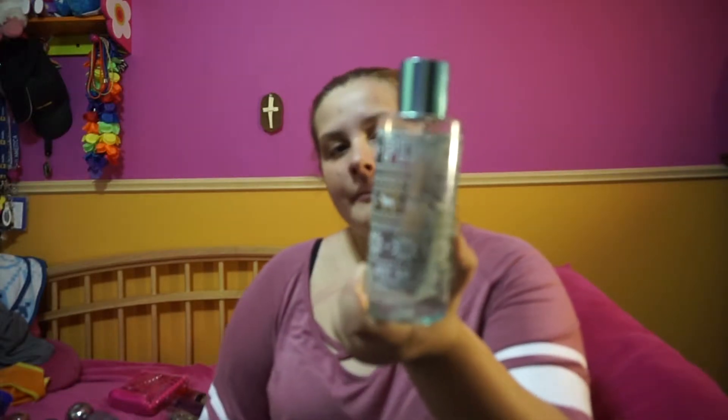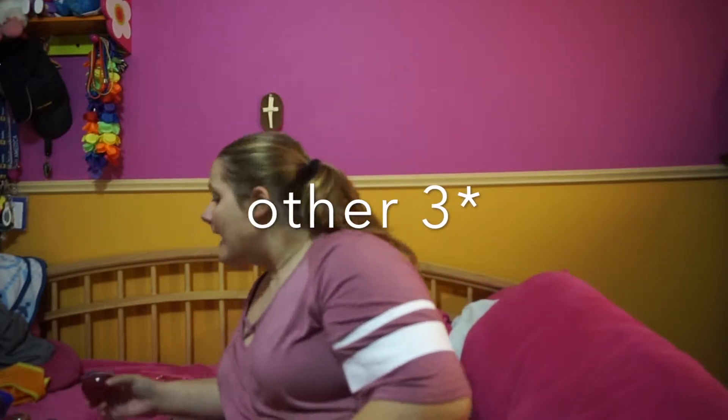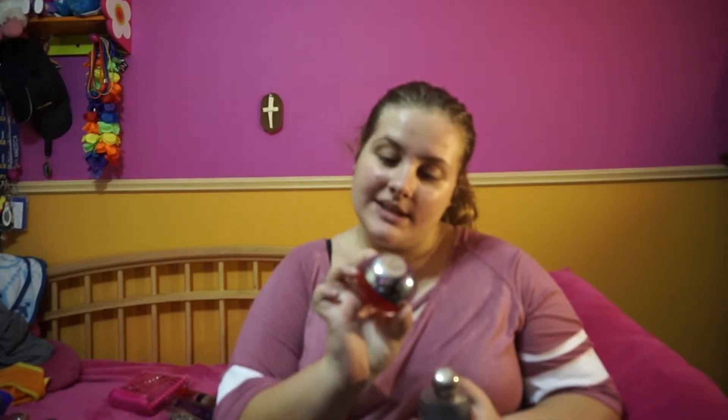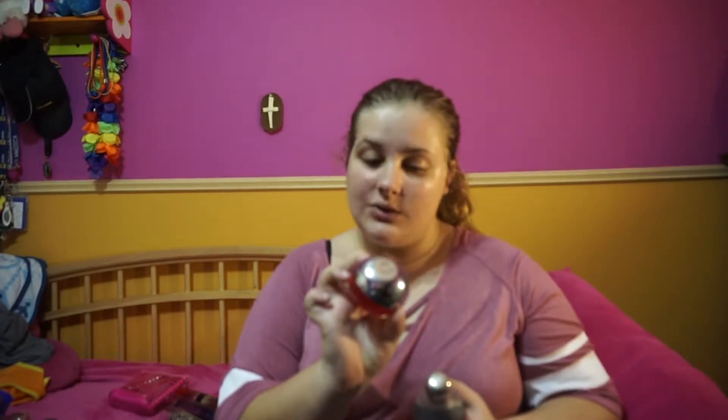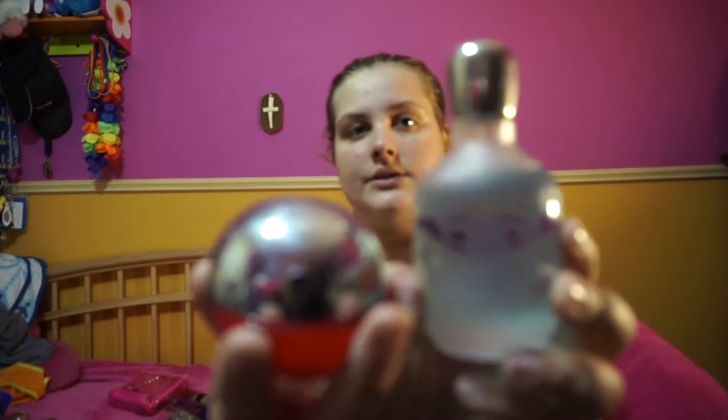I also have some other things not from Bath and Body Works. I have this pink one that says 'Just Say Snow' — my mom got this at her job. The other two I have are: this one from DKNY called Red Delicious, and then this one is Roxy Love. I honestly don't know where they got these from — I was just given them. I also have this one called Flower in the Air, which was also given to me. Smells really good — probably one of my favorite gifted ones.